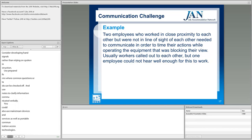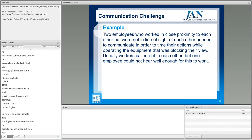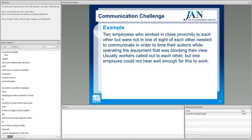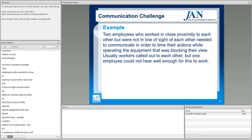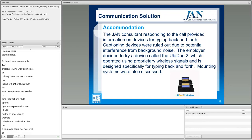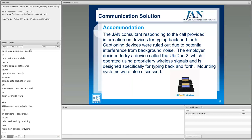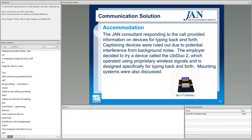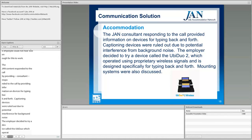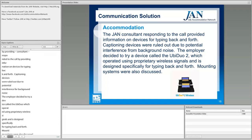Here's a manufacturing example: two employees working in close proximity but not in line of sight needed to communicate to time their actions while operating equipment that blocked their view. Workers usually called out to each other, but one employee couldn't hear well enough. The JAN consultant provided information on devices for typing back and forth. Captioning devices were ruled out due to background noise interference. The employer decided to try the Ubu Duo, which operates using proprietary wireless signals and is designed specifically for typing back and forth. Mounting systems were also discussed to create a more hands-free setup.